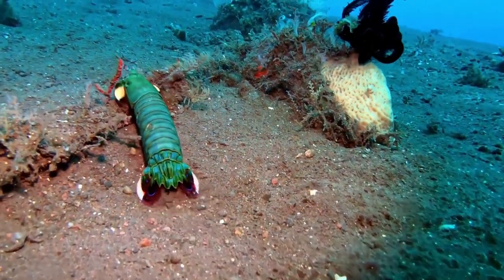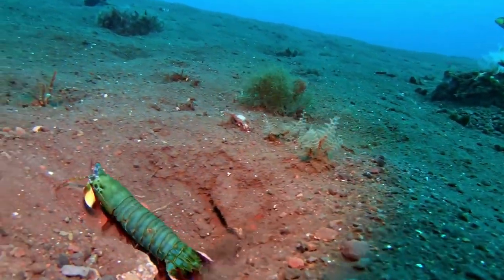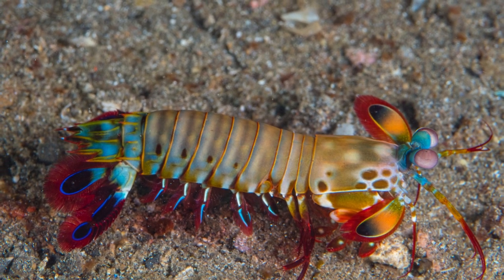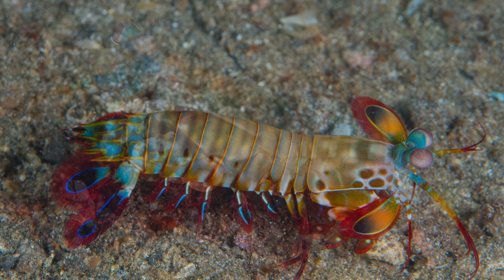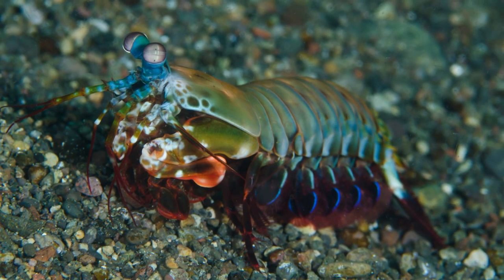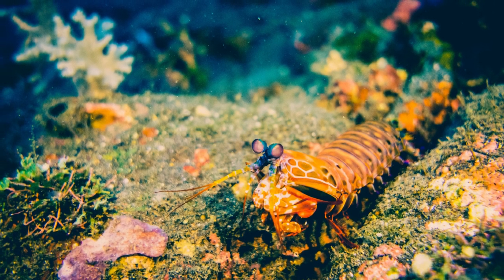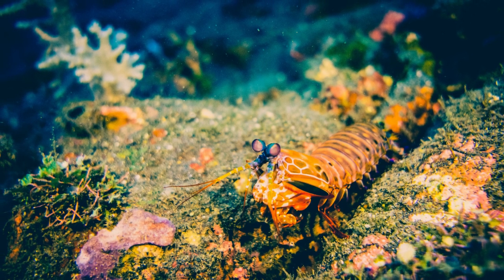Peacock mantis shrimp attract attention because of the beauty and variety of colors on their bodies. They can have striking color combinations such as red, green, blue, orange, brown, and even metallic colors. Their bodies are decorated with intricate and attractive patterns. The unique beauty and variety of colors play an important role in their communication, reproduction, camouflage, and environmental adaptation.